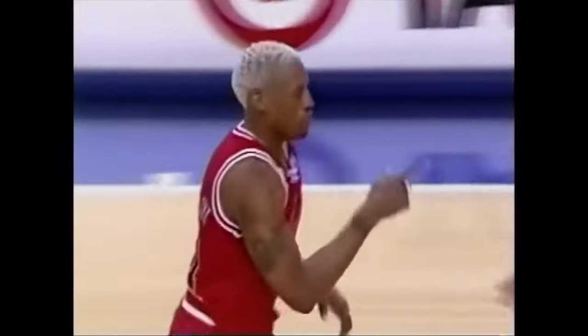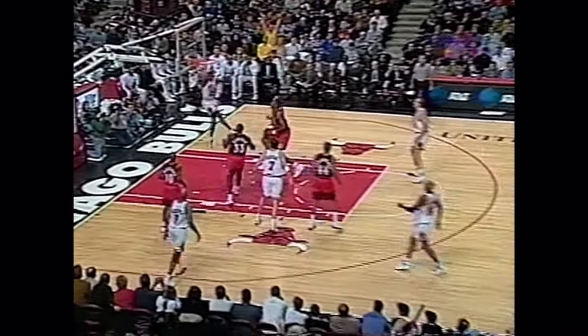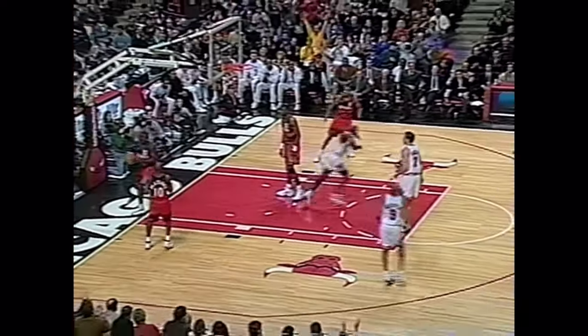Wow, it's a lob for him — oh yeah! I thought it was too high. Dennis Rodman — great pass, I thought it was too high. Tough shot to this man. Michael way up. Nice look by Dennis.